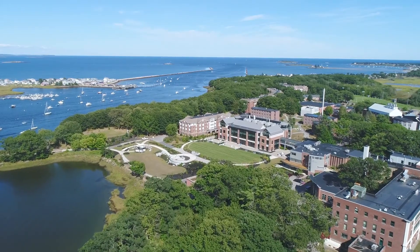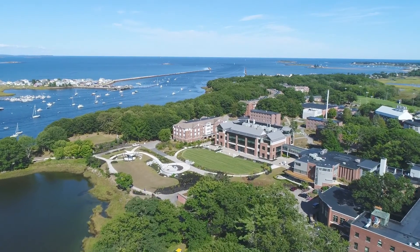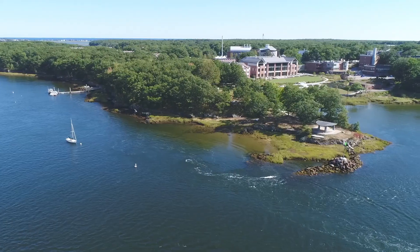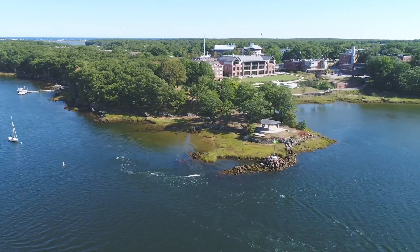Students also have access to even more science and learning facilities across the campus, all right here on the coast of Maine. I really hope you'll come and visit us in person sometime soon. Thanks for watching.